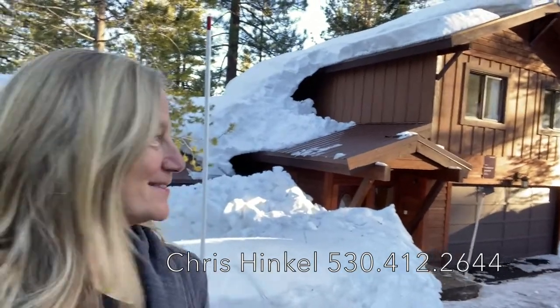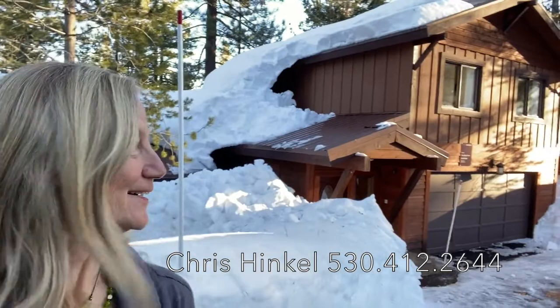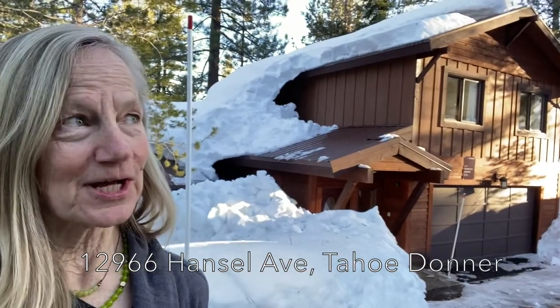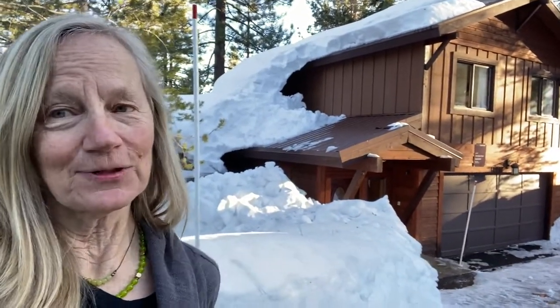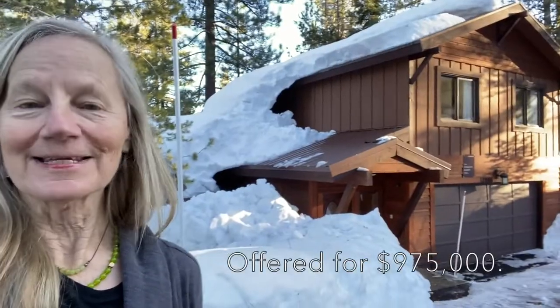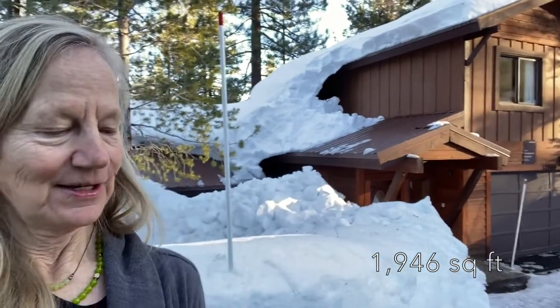I'm Chris Hinkle with Sierra Sotheby's International Realty. This house in Tahoe Donner just came on the market today. I wanted to show you a quick look around. It's at 12966 Hansel, which is Lower Tahoe Donner. It backs up to Greenbelt, which is right near the tennis courts, but it is on a little bit of a busier street. It's priced at $975,000 — a little over $500 a square foot because it's 1,946 square feet.